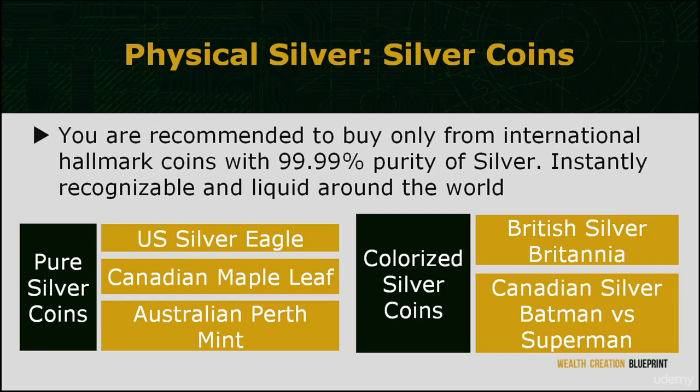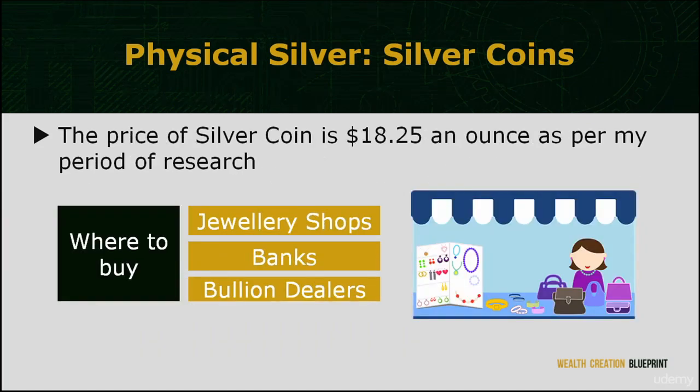There are multiple series to the Australian Perth Mint silver coins, such as the Koala and Lunar series. Colorized silver coins, such as the British Silver Britannia and even Canadian-proof silver Batman vs. Superman, are available in the market as well. The price of an ounce of silver coin is $18.25 as at my period of research. Each of these coins will contain one troy ounce of silver content.